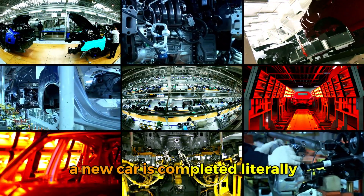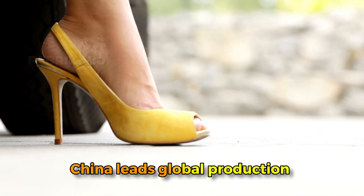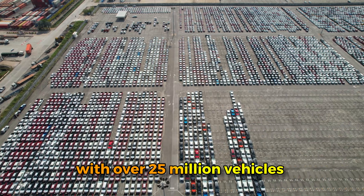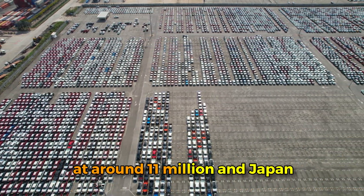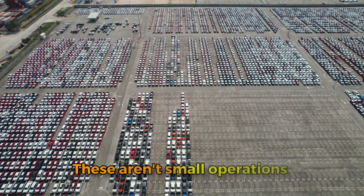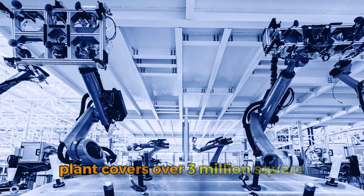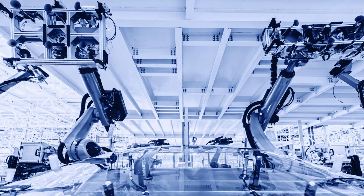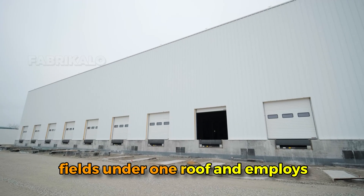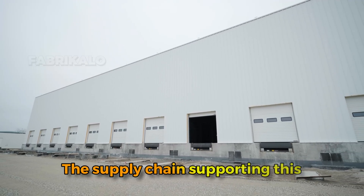The global automotive industry is genuinely massive in scale. Manufacturers produce approximately 80 million new vehicles annually, which means somewhere in the world a new car is completed literally every second of every day. China leads global production with over 25 million vehicles per year, followed by the United States at around 11 million and Japan at 9 million. A typical automotive assembly plant covers over 3 million square feet — roughly equivalent to 55 football fields under one roof — and employs between 3,000 and 5,000 workers across multiple shifts.